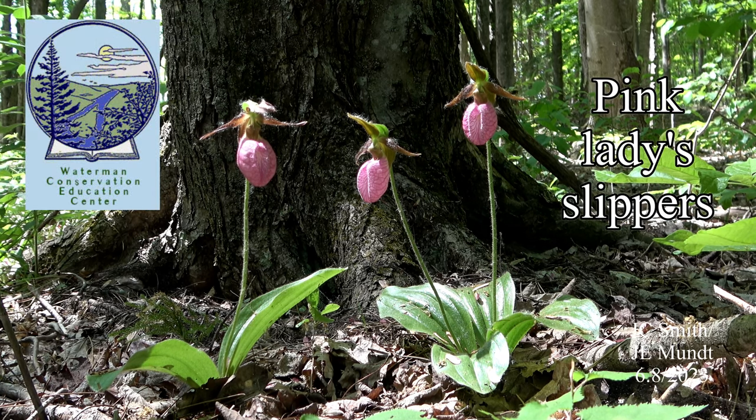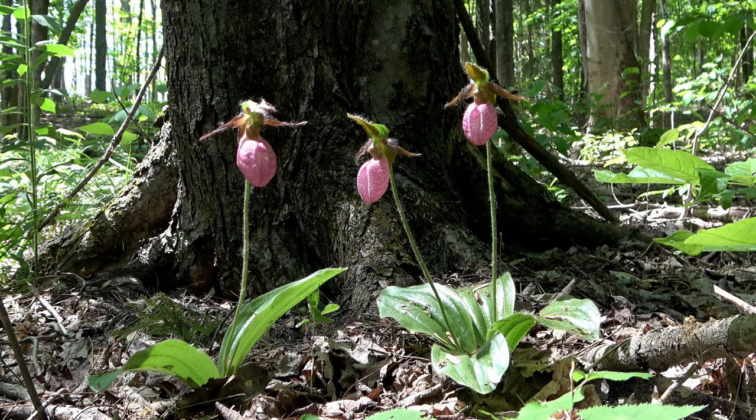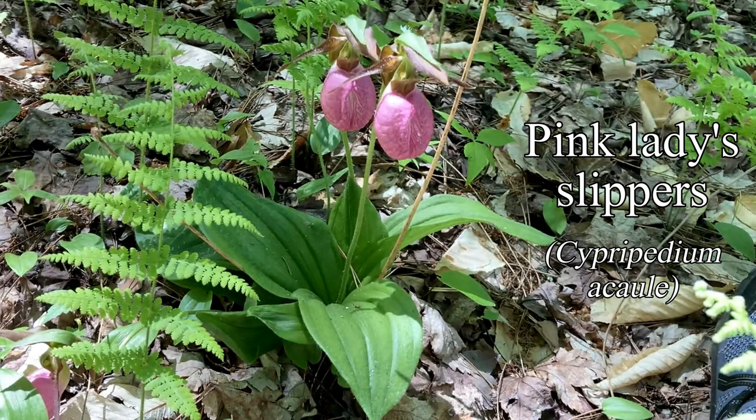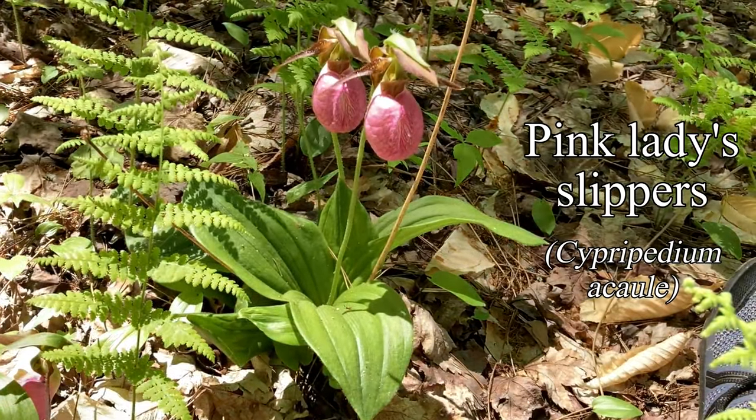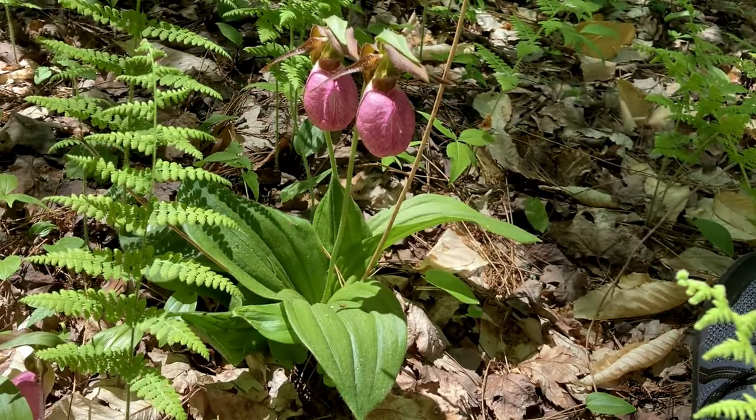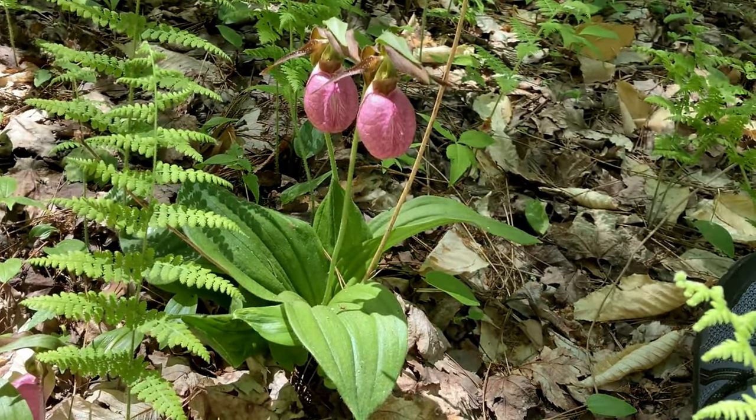If you know where to look, finding this pretty native orchid puts a nice finish on the late spring flowers. The scientific name means Sandal of Aphrodite, and pink lady slippers, sometimes called moccasin flowers, really do seem elegant on the sun-dappled, greening floor of the woods.